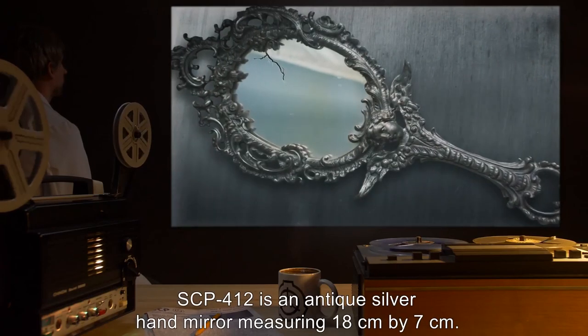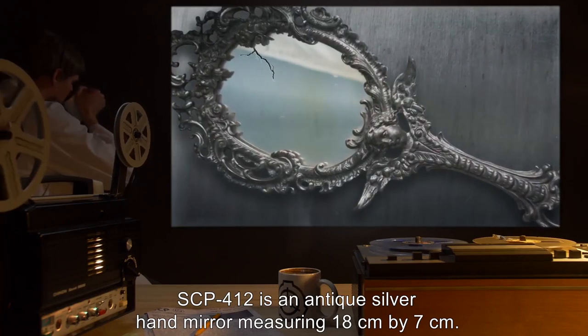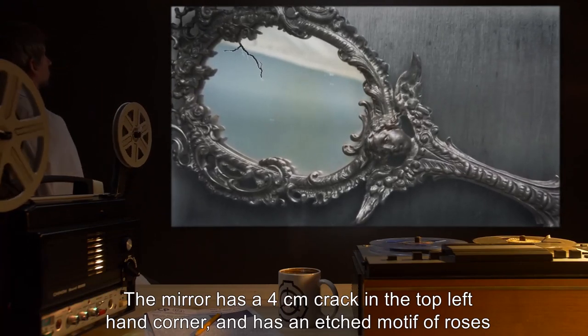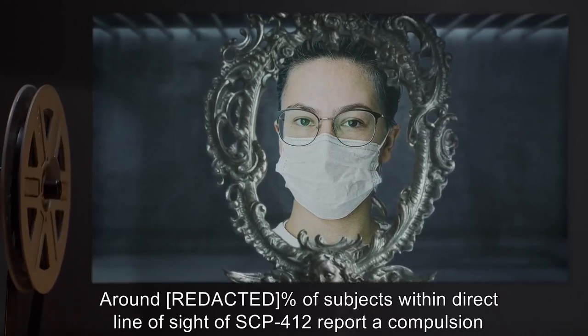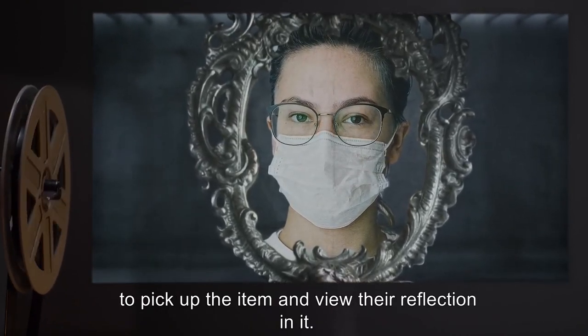Description: SCP-412 is an antique silver hand mirror measuring 18 centimeters by 7 centimeters. The mirror has a 4 centimeter crack in the top left-hand corner, and has an etched motif of roses and vines. Around 8% of subjects within direct line of sight of SCP-412 report a compulsion to pick up the item and view their reflection in it.